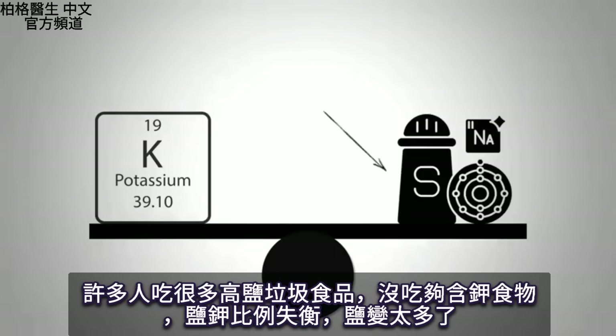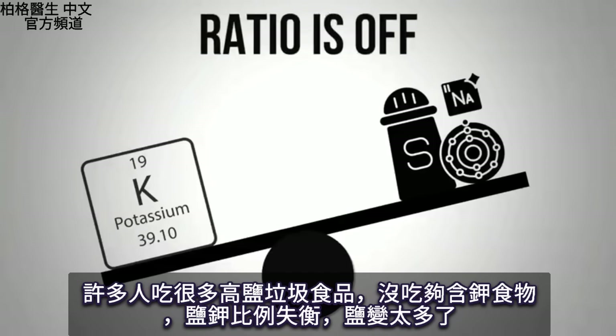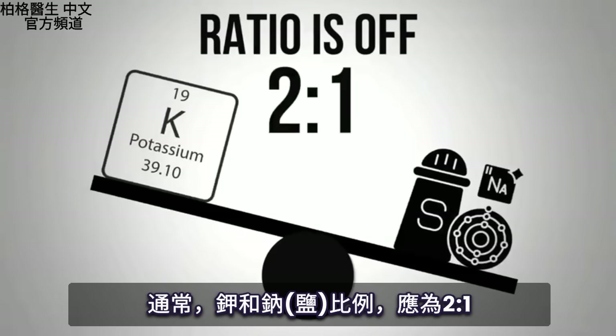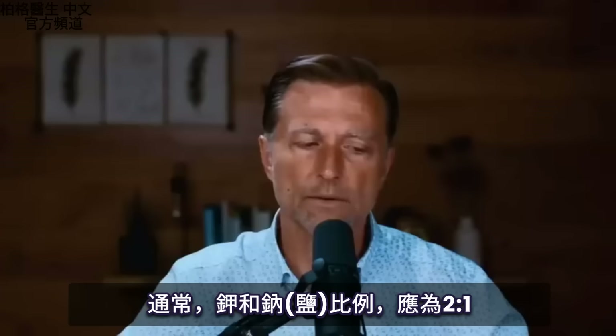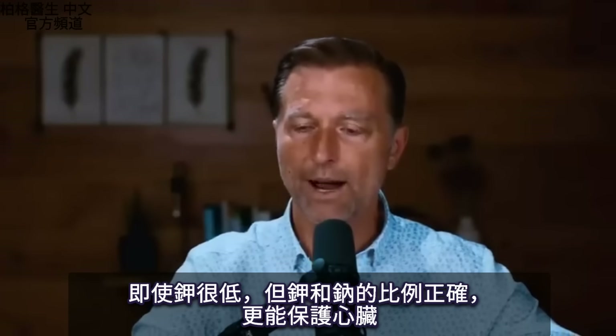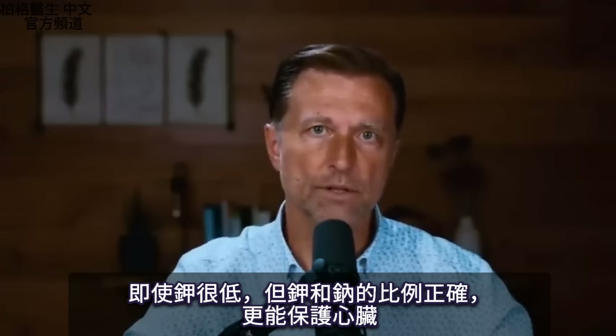A lot of people are eating a lot of junk food, high in salt, but they're not eating enough potassium foods, so this ratio is way off — it's backwards. Normally, you should have at least a two-to-one ratio: two times as much potassium as sodium. So even if you are low in potassium but have the right ratios with sodium, it's more protective to your heart.